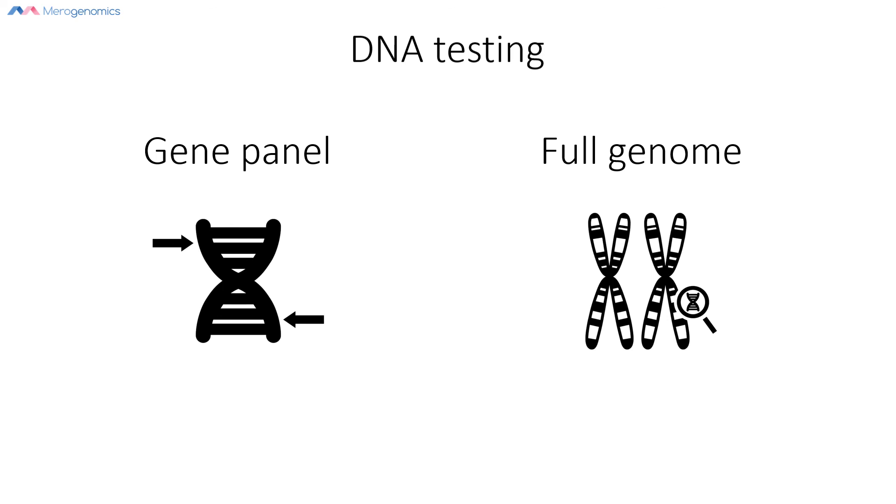Hopefully this video helped you understand how DNA sequencing can be a valuable tool in attempting to resolve undiagnosed disorders. If you require access to such DNA testing, you can contact Myrogenomics. Alternatively, you can talk to your doctor and ask for a referral to a genetic counselor. We wish you all the best in your genetic journey.